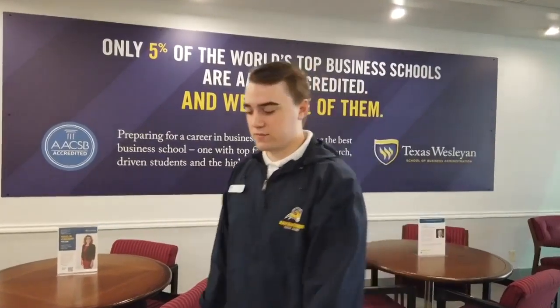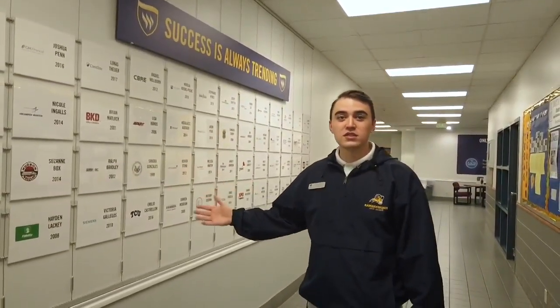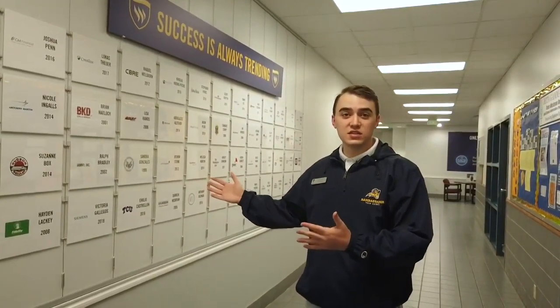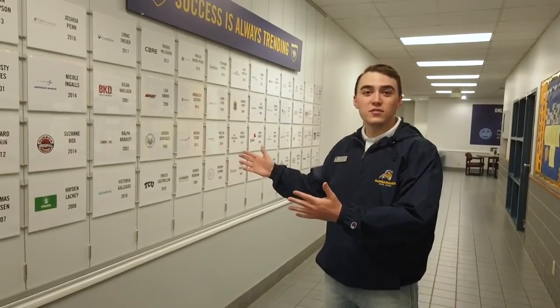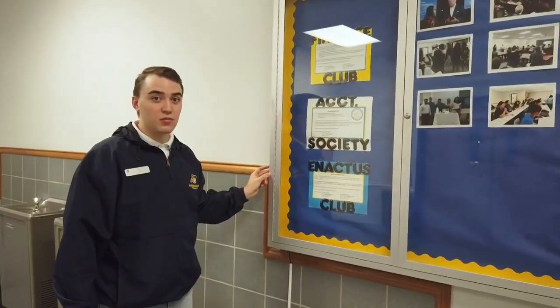Our motto in the business school is 'networking starts now.' This is one of our 'Success Is Always Trending' walls — there's one in every single school here at Texas Wesleyan. It's a wall of alumni who have graduated and you can reach out to them through Career Services to ask questions about their career after graduating. An important statistic: 84 percent of students who have graduated are either continuing their education or are working within six months. We also have clubs including Finance Club, Accounting Society, and Enactus, our entrepreneurship club that works directly with local businesses.